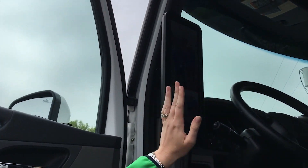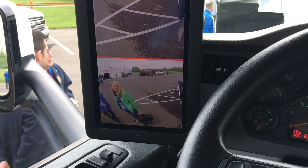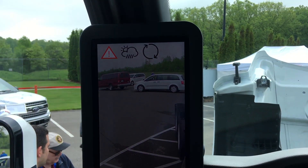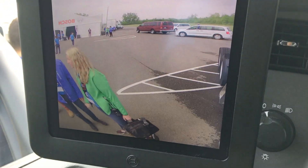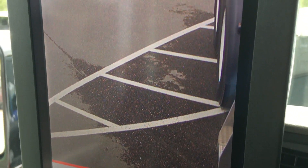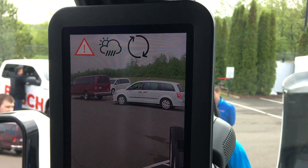On each A-pillar here, we have a 15-inch display mounted, and what you're seeing is a live view from those cameras. There's already a dual view, so you're already reducing the number of blind spots and you're able to better see what's around you, especially if you have a trailer on the back. A couple of special things about this display — this is an HD display from Bosch, 15-inch portrait mode.